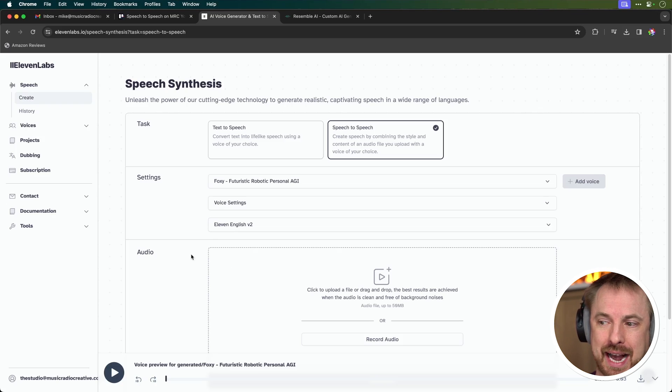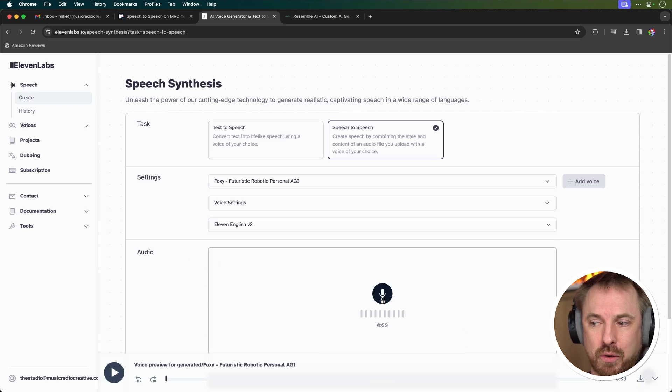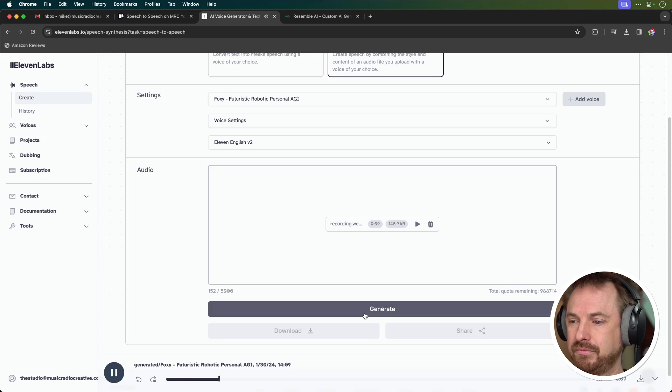Leave all the other settings as default. I can either upload a file here, but I'm going to actually record some audio. So let's click this and start recording. Hello there. I am your own personal AI assistant. As long as you keep me happy, I'll make sure I open the pod doors. Rather sinister, if you ask me, but rather good as well. That is speech-to-speech available inside ElevenLabs.